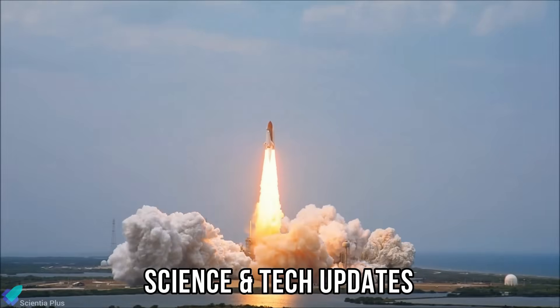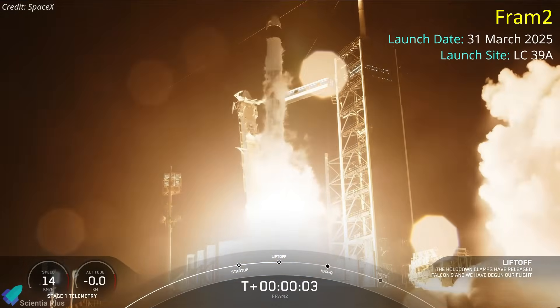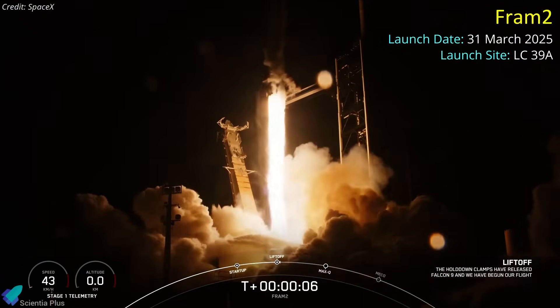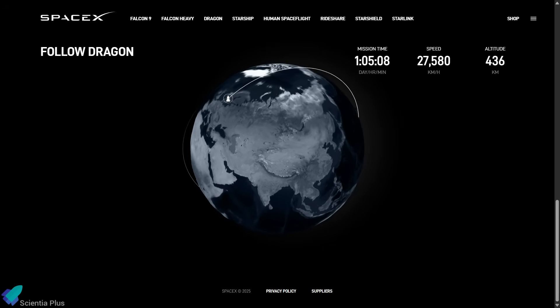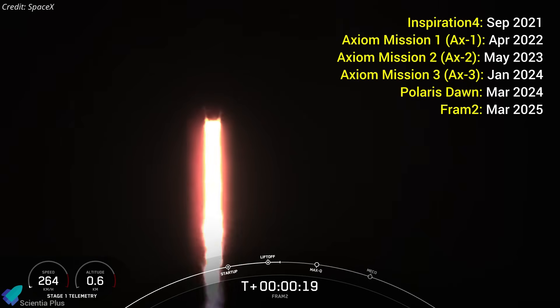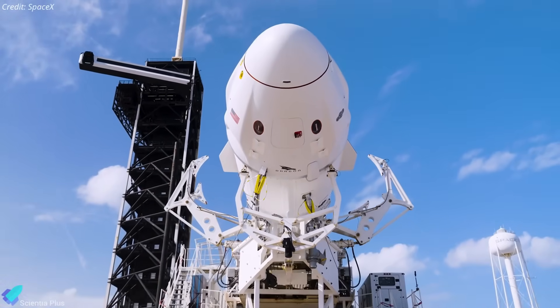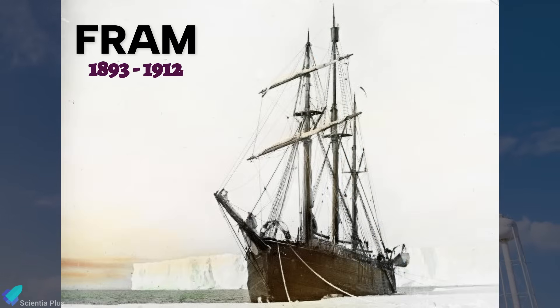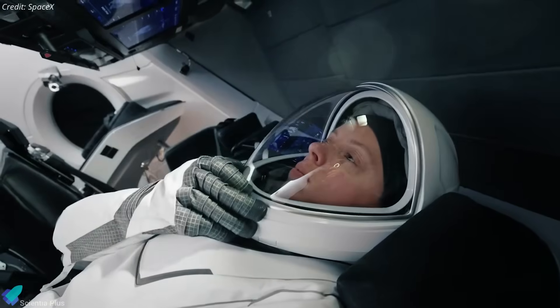Now let's dive into the latest breakthroughs and developments in science and technology. On March 31, SpaceX made history once again by launching its FRAM-2 mission from Launch Complex 39A at Kennedy Space Center. This mission marks the first crewed orbital flight to traverse Earth by its poles, and is also SpaceX's sixth private astronaut mission. The mission utilized the Crew Dragon spacecraft Resilience, carried into orbit atop a Falcon 9 rocket. The name FRAM-2 honors the Norwegian exploration vessel FRAM, which played a vital role in Arctic and Antarctic expeditions during the late 19th and early 20th centuries. Aboard Resilience is an all-civilian crew of four, each bringing unique expertise to this groundbreaking mission.